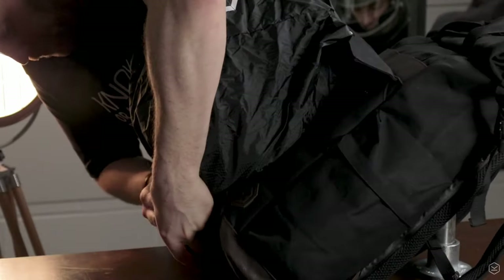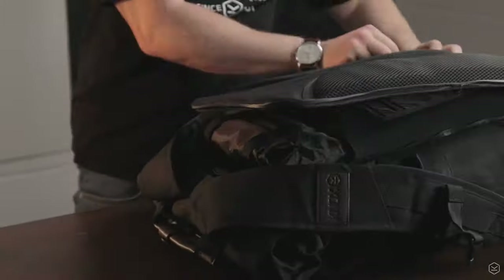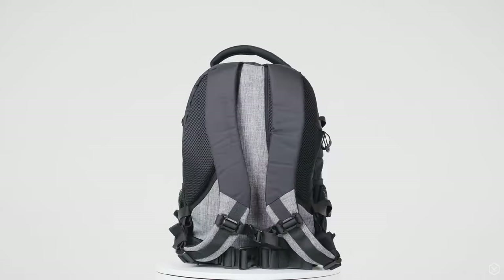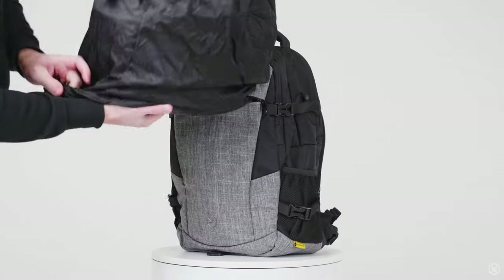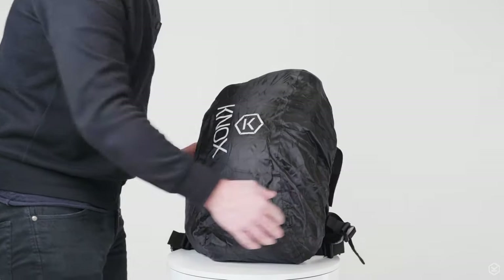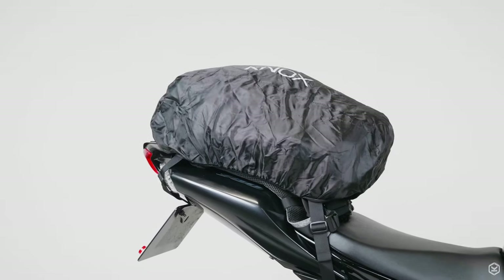Featuring helmet carrying systems and a laptop carrier on the Trekker Rucksack. On the all-new Rider Rucksack there are more features than a Swiss army knife, with multiple storage compartments for laptops, tablets, and other smaller items. The Rider has a separate waterproof cover and you can even turn it into a tail pack with the straps that are included.